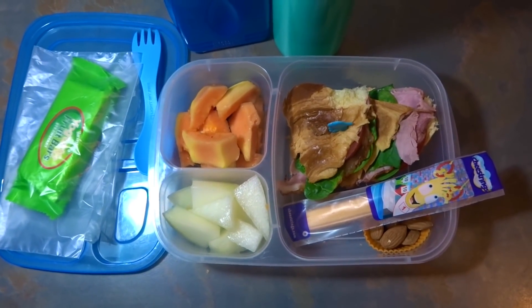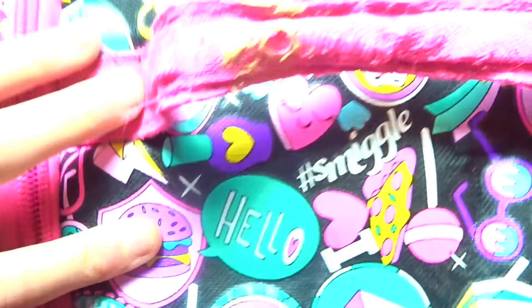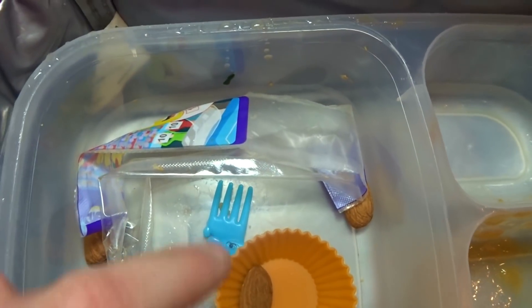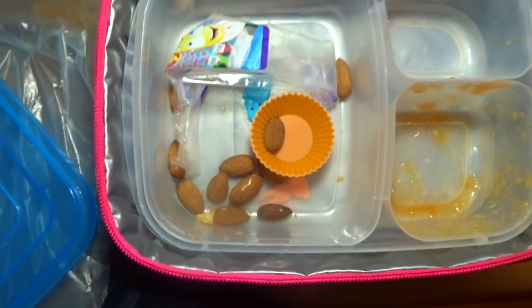Hello everybody, let's see how I did today. For my snack I finished it. I drank my yogurt bar — I haven't had those in a really long time. In my main lunch I did not eat my almonds — I don't know why, I'll have those now. My cheese string is gone and my croissant sandwich is gone. Melon is gone too.